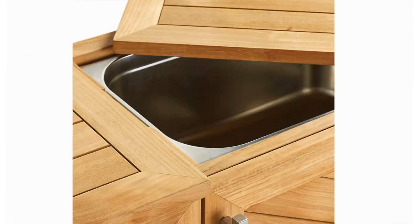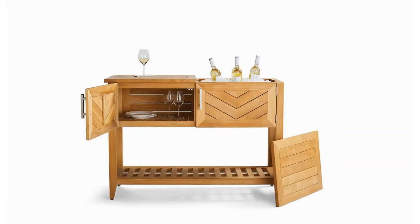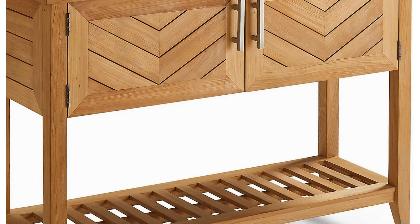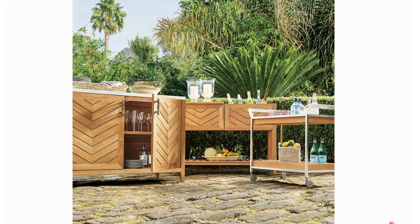Two slatted tops lift to reveal a removable stainless steel beverage tub on one side and storage on the other. The tub provides enough space for around 20 standard-sized drink bottles. The front cabinet door features an attractive chevron pattern, while the lower shelf provides additional storage space.